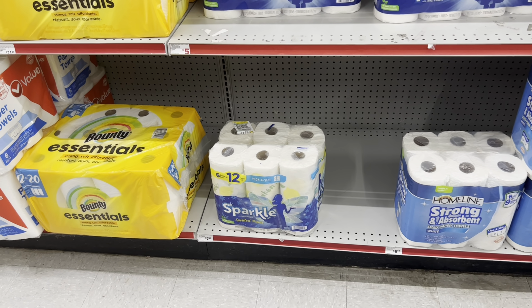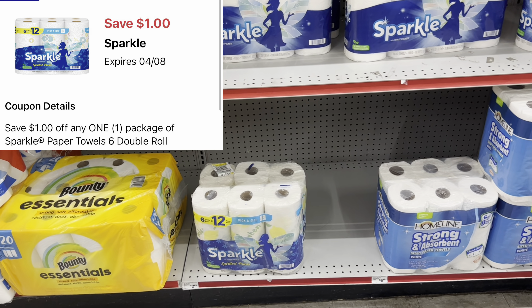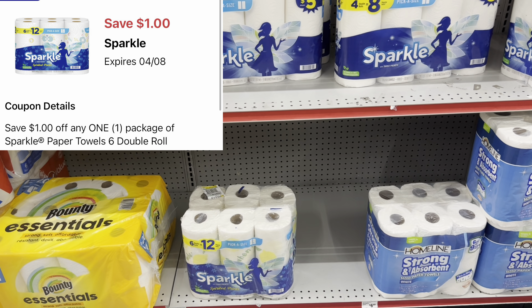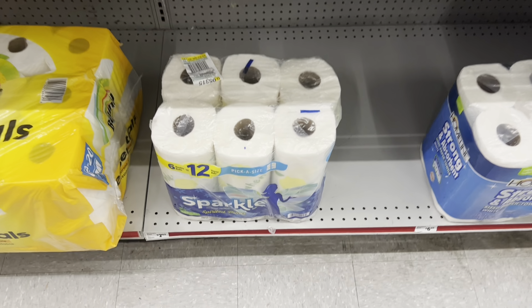We got a $1 digital for the Sparkle paper towels, which are priced at $7 this week — the 6-equals-12 pack. We'll grab one and get it added to our cart. Always cater it to your need; we did have other digitals for Bounty and things like that, so if that's your preference factor that in instead.